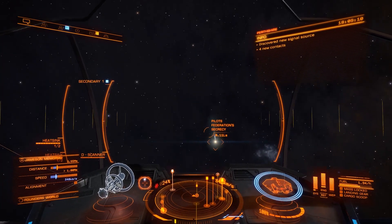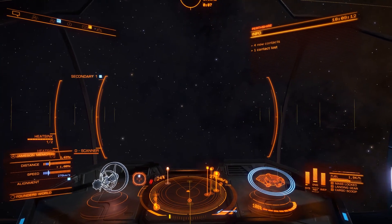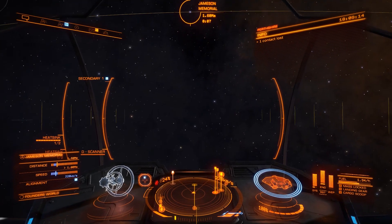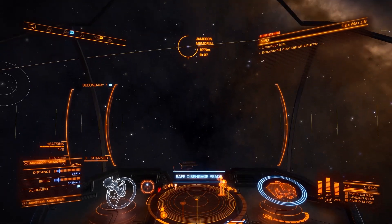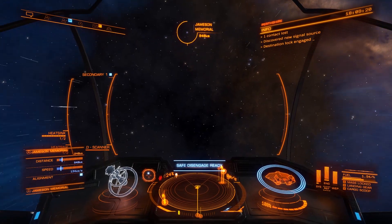Hi guys and girls, I'm Obsidian Ant and welcome back to Elite Dangerous. Very quick video today, nothing too serious going on — hence the reason I'm playing on my laptop here. I'm moving my ship down to Shinra to Desire in preparation for tomorrow.